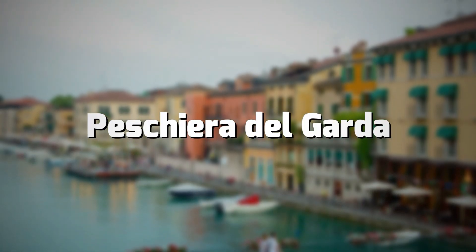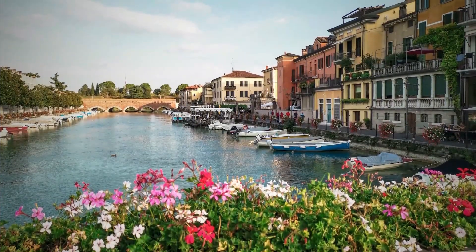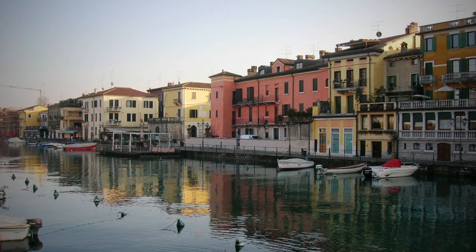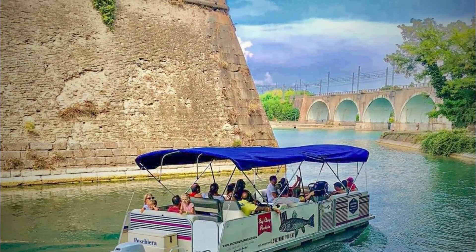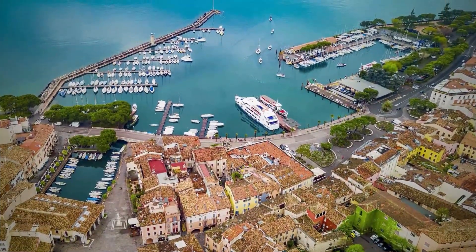Another town of considerable beauty and interest is Pescara del Garda. Here are two UNESCO World Heritage sites: the Fortress of Pescara, which still surrounds the historic center today, and the stilt houses on Lake Frassino, about two kilometers from the town. An ideal place for birdwatchers, too. The city also has about three kilometers of coastline for seaside and sports activities.